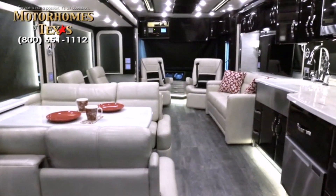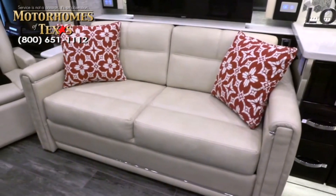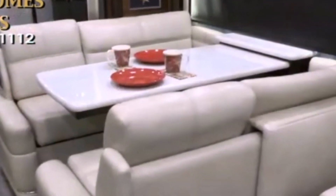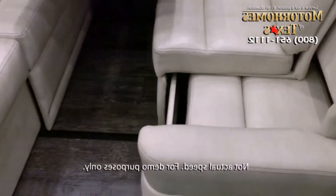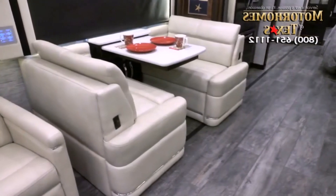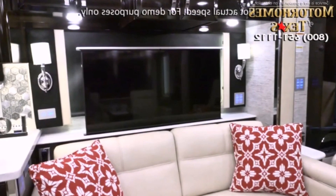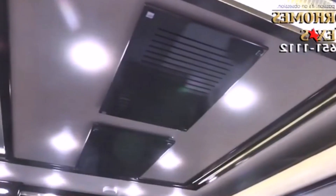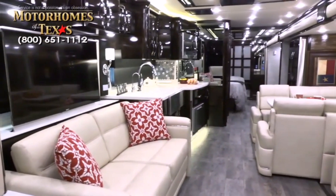The integration of cutting-edge technology is yet another impressive feature, allowing occupants to enjoy an immersive entertainment system and take advantage of advanced climate control systems and smart home features. In addition to its opulent interior, the King Air is built to deliver a remarkable driving experience. Powered by a formidable engine, this RV boasts impressive performance capabilities that provide a smooth and comfortable journey. The custom chassis, purpose-built for the King Air, ensures stability and precision on the road, making each trip an enjoyable and effortless endeavor.